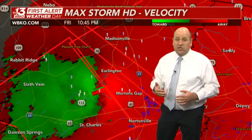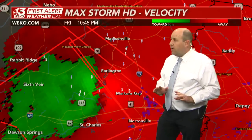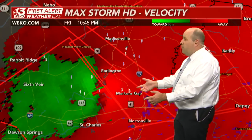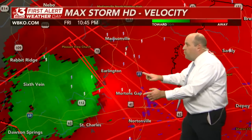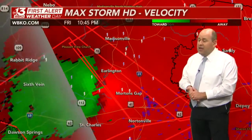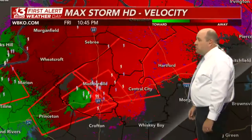We have an area of gate-to-gate shear here — bright green against bright red. That is a classic indication of a large, destructive tornado. We've got that on the ground now very near Erlington, just south of Madisonville, not far from Morton's Gap. Because of its quick movement to the east-northeast, we've already got tornado warnings extending into Ohio County. This is a nasty situation.